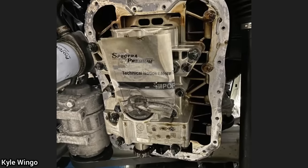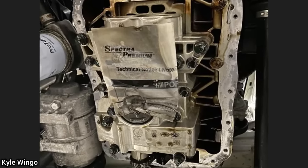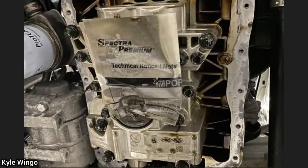Customer states the oil light is on and the engine has a bad ticking noise. The customer apparently had another shop install a new oil pan as the previous one was cracked. Whoever installed the oil pan left the paperwork in the oil pan when they installed it.